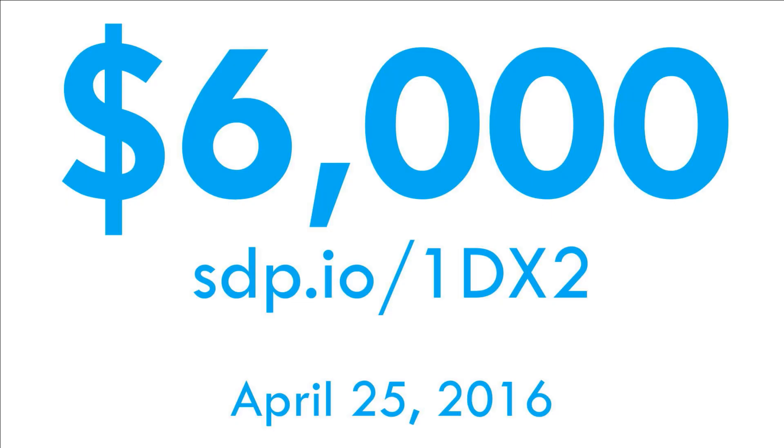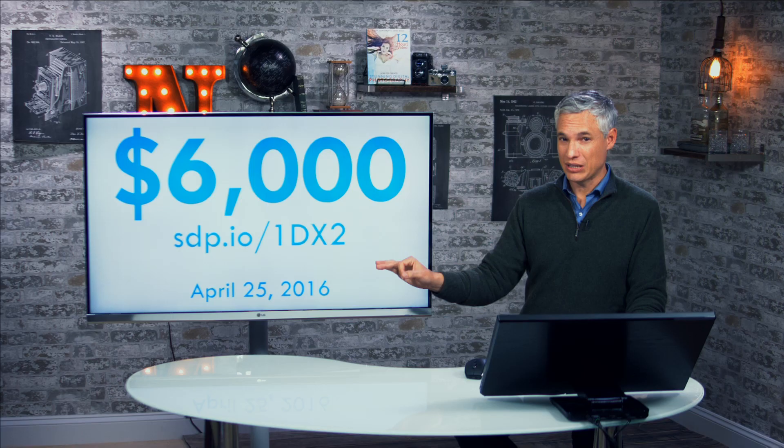This camera is going to cost $6,000, and if you want to pick it up, you can pre-order it at sdp.io/1dx2. We appreciate you using those links — we get a few pennies out of every dollar. It should be available around the end of April, though sometimes those dates get pushed back.